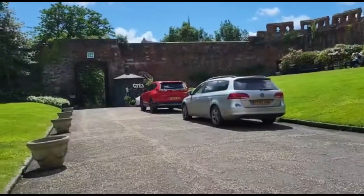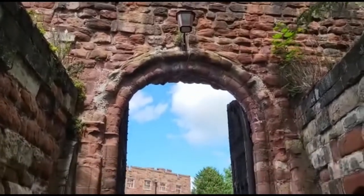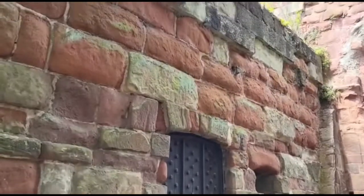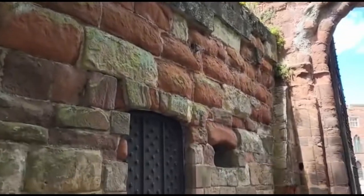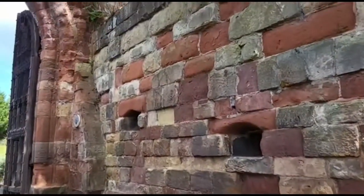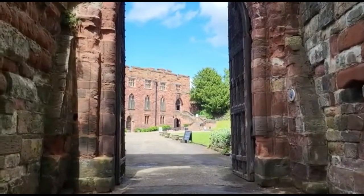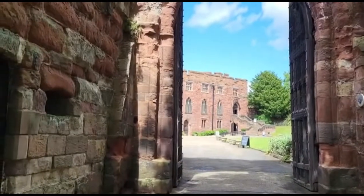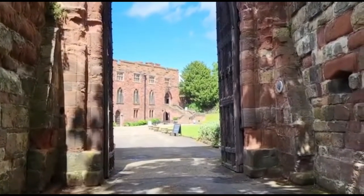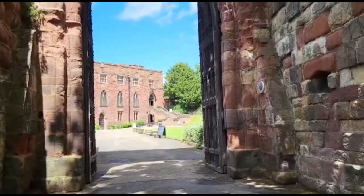There's a little bit of a camber on the way in, but that's about it. This is the original gateway to the castle, built in Norman times. Just to remind you, this was used as a prison.